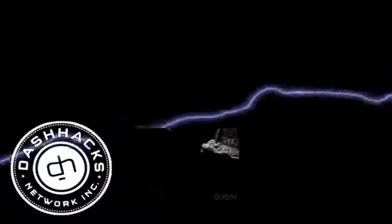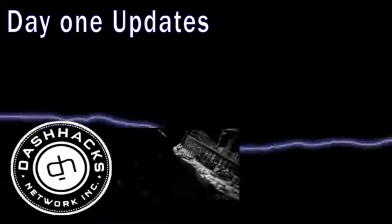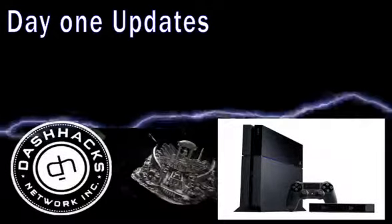This is the DashHacks.com news update. Day 1 updates seem to be a trend in hardware launch plans these days, and that doesn't look to be changing with Sony's PS4.